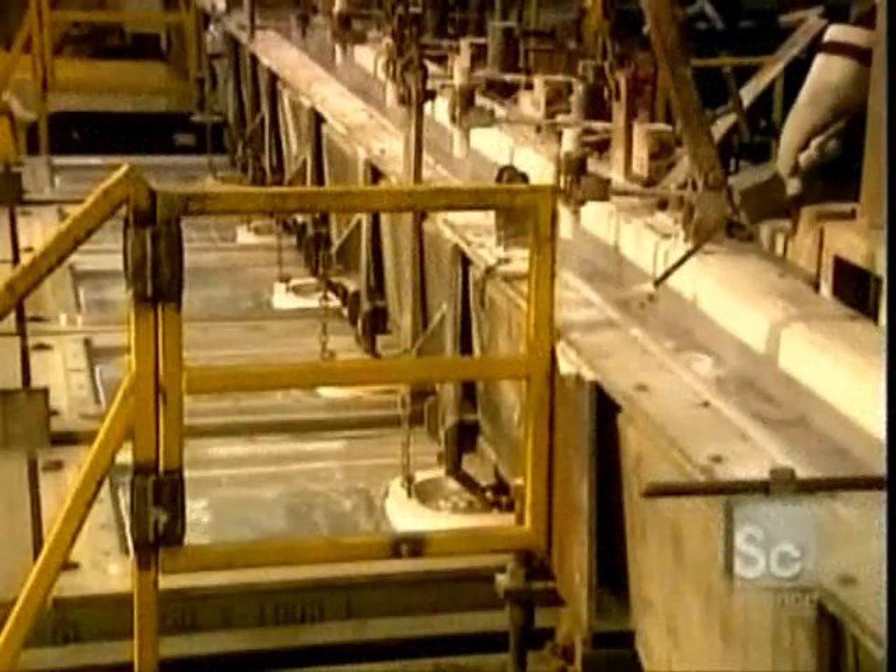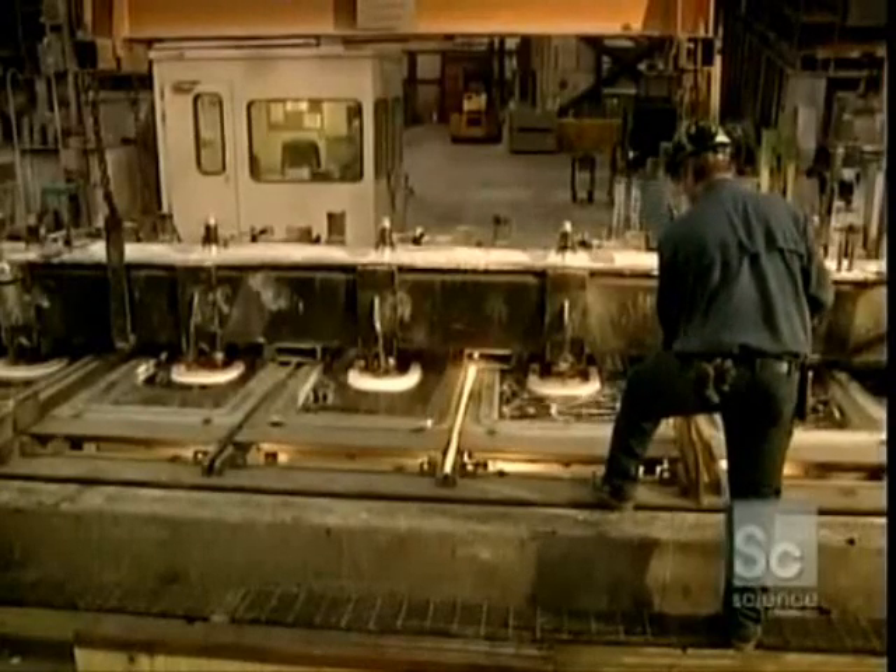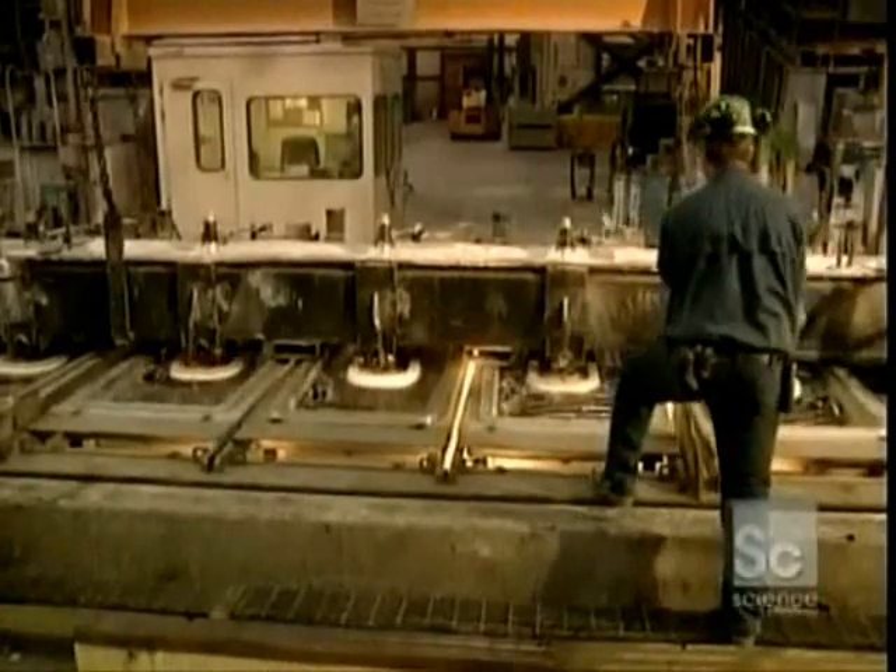Finally, casting begins. The aluminum can be semi-continuously vertically cast, producing ingots, sheets, or billets, or it can be directly cast into semi-finished products.